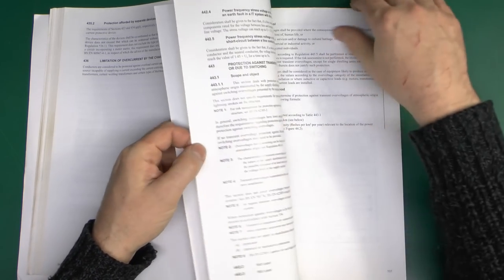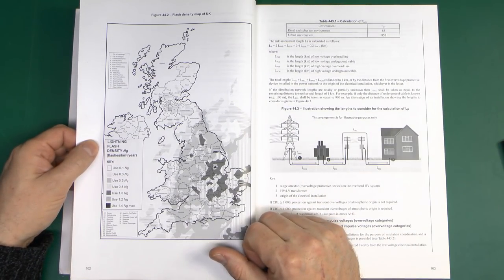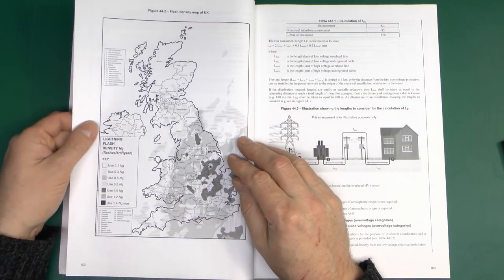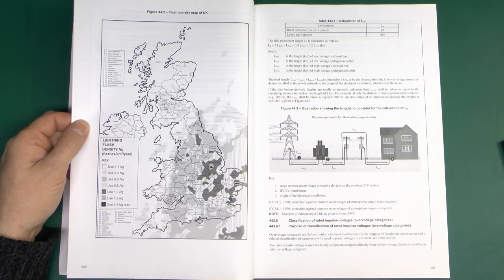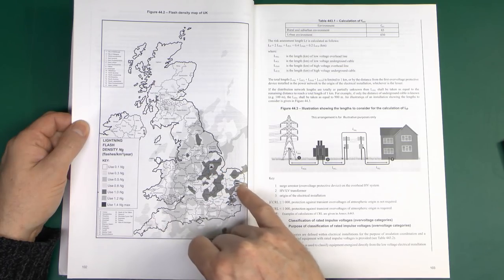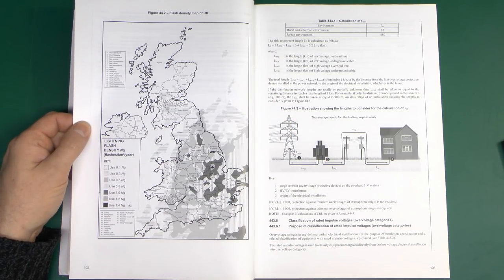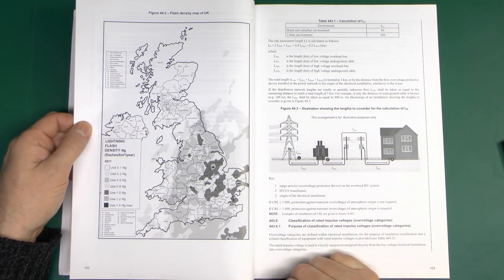If we turn through the pages, we get to this nice map here of the UK, which basically shows you the likelihood of lightning occurring within various areas. The darker it is, the more likely it is to happen. So obviously over here it's going to be very likely, whereas in the southwest or the north of Scotland it's probably never going to happen at all. And over here are some of the things you need to calculate - the length of cables and all of that.